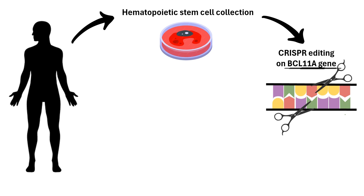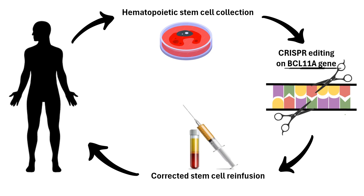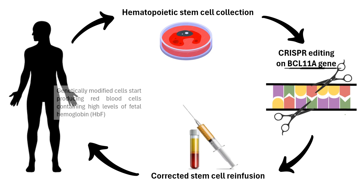The edited hematopoietic stem cells are then infused back into the patient's bloodstream. The change in the gene tells the factory to start making a different kind of red blood cell — one that's round and smooth and runs much better. This better cell is fetal hemoglobin, or HBF, the type of hemoglobin that babies have before they're born. It's really good at carrying oxygen, which is why babies don't have the same problems as people with sickle cell disease.